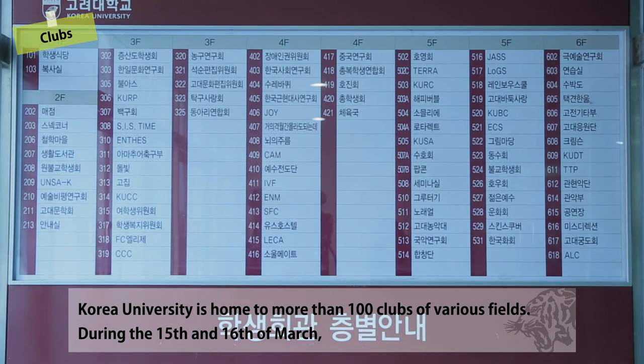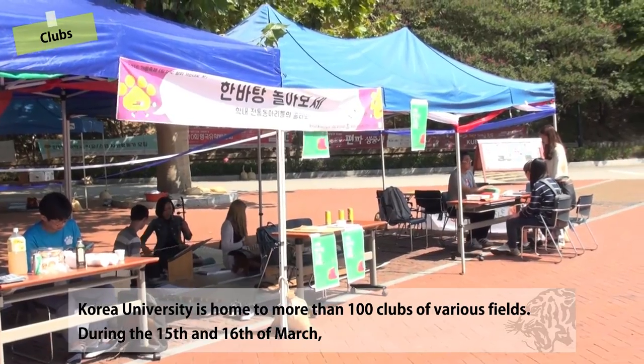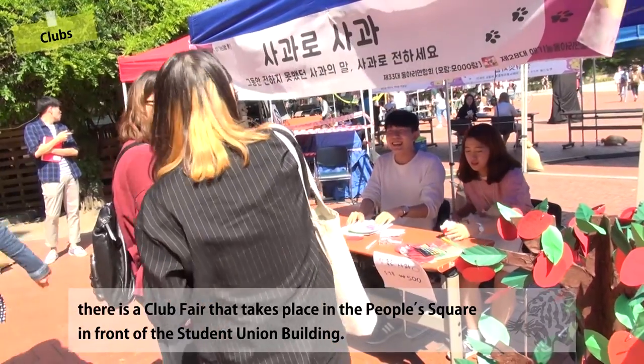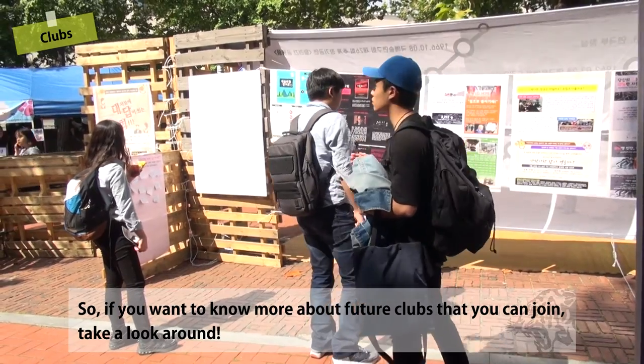Korea University is home to more than 100 clubs of various fields. During the 15th and 16th of March, there is a club fair that takes place in the People's Square in front of the Student Union Building. So if you want to know more about clubs you can join, take a look around.